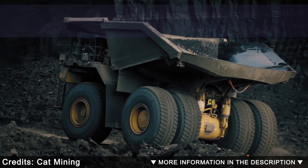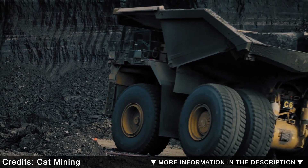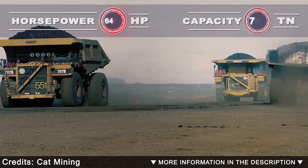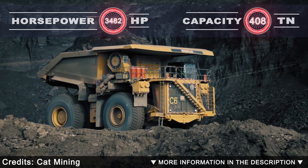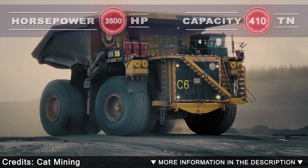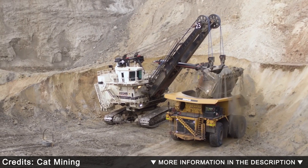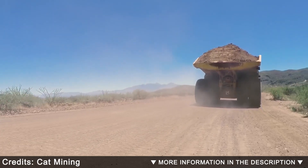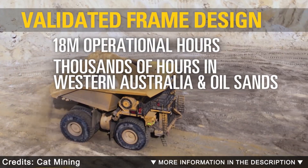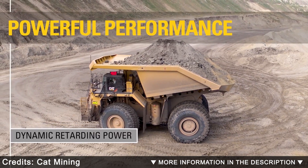The Cat 798 AC electric drive truck is designed to haul more with greater efficiency, controllability, and reliability than any other electric drive truck in the marketplace. While it may be a recent addition to the Cat ultra-class lineup, it delivers the same powerful, proven performance you expect from a Cat truck. The 798 AC delivers a payload up to 410 tons, high speed on grade, easier maintenance, and excellent electric retarding and brake performance. Improved productivity, high availability, and more confident operators — by hauling more every load, every cycle, and every shift — create a low cost-per-ton hauling operation that delivers a better bottom line.